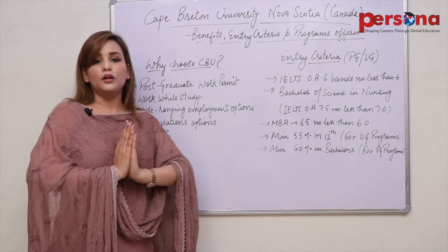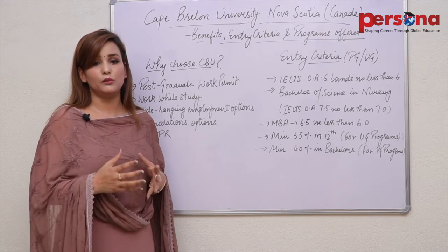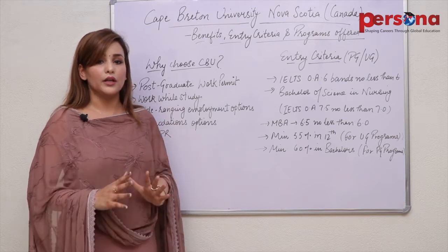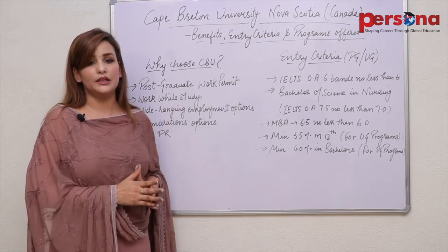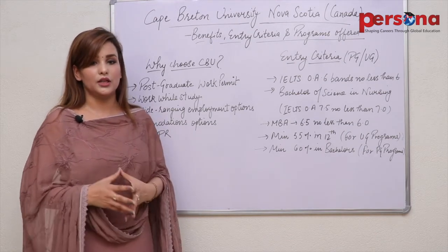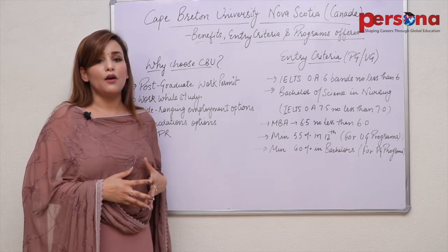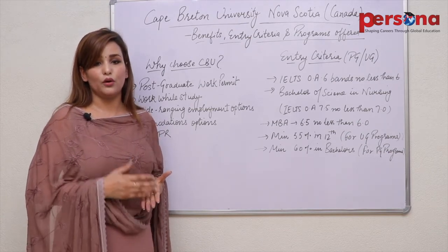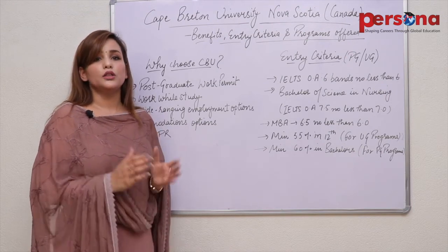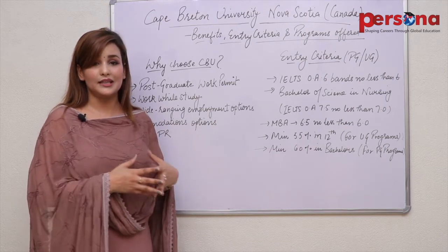Now let's talk about scholarships. A range of scholarships from 500 to 2,000 Canadian dollars per year is available for international students, granted as per application review. The entry criteria for this scholarship scheme is an 85% average score in academics.